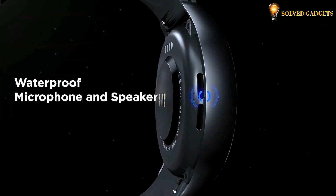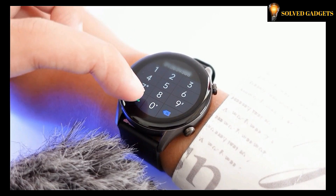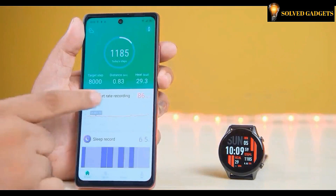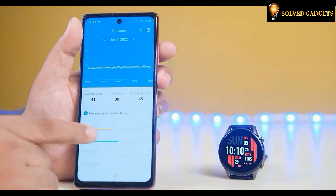The KISLEC KR has a waterproof microphone and speaker that allows you to answer calls on the watch when it's inconvenient for you to pick up your mobile phone. Connect the KISLEC KR to your mobile phone via Bluetooth to ensure that you no longer miss important calls.